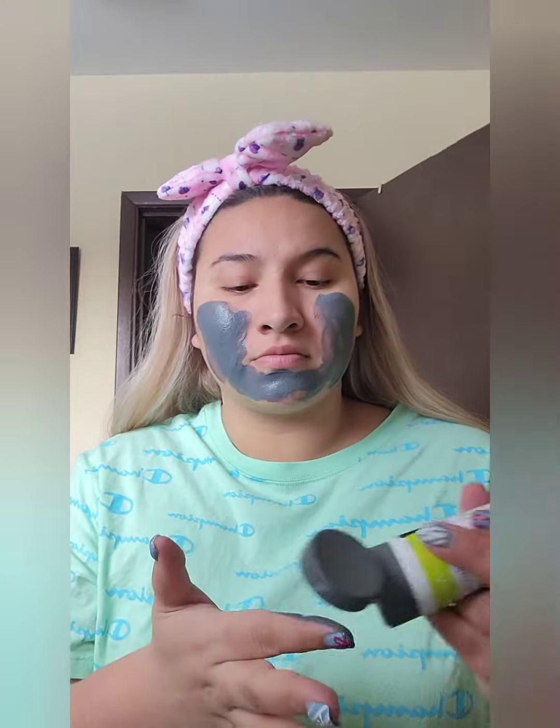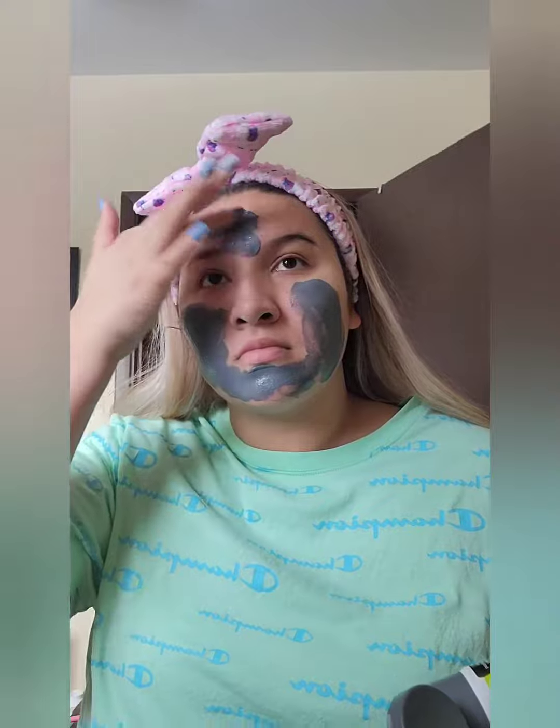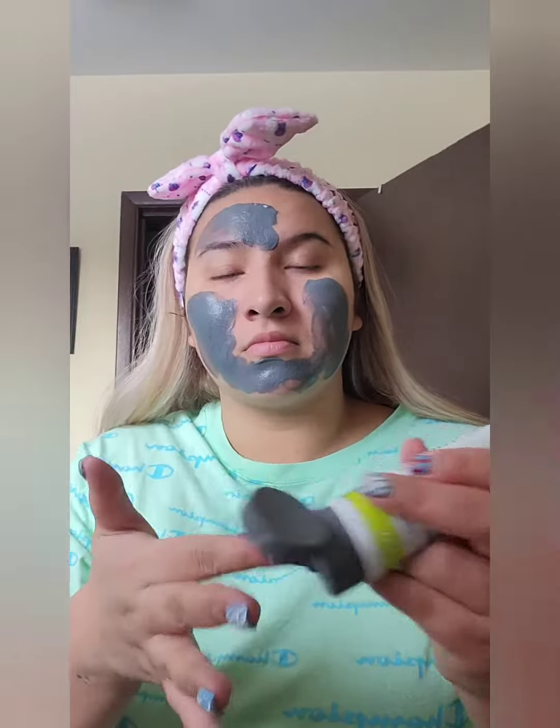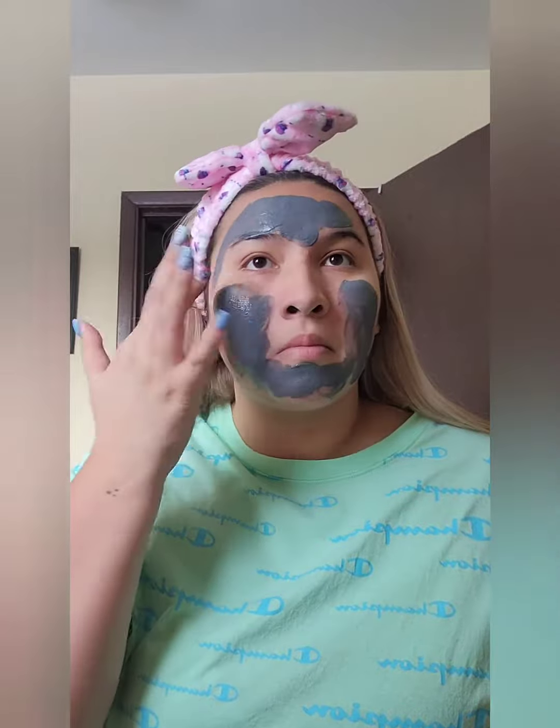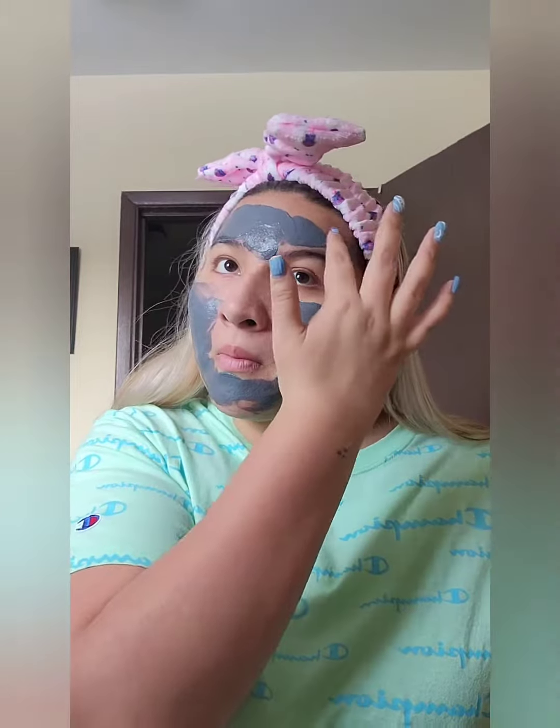This mask is perfect if you break out with blackheads or if you have a pimple or anything like that. This charcoal mask is great and it helps get rid of those blemishes.